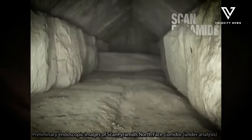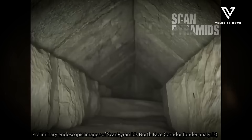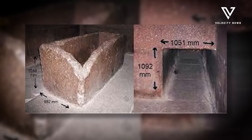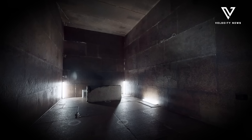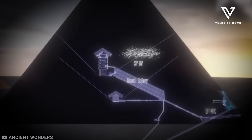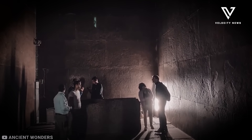If confirmed through physical excavation, these findings could challenge mainstream Egyptology's long-held belief that the pyramids served solely as royal tombs. The presence of interconnected chambers and significant underground structures suggests a more complex purpose for the Giza complex than previously understood.